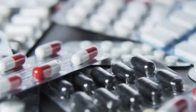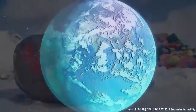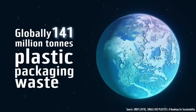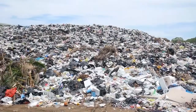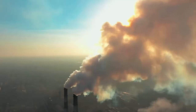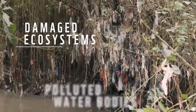Plastic packaging accounts for nearly half of all plastic waste globally, much of which is thrown away within just a few minutes of its first use. Globally, out of the 141 million tons of plastic packaging waste generated in 2015, 86% was disposed in landfills or incinerated, resulting in groundwater pollution and increase in emissions, causing polluted water bodies and damaged ecosystems.